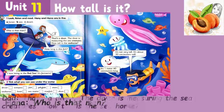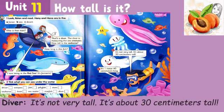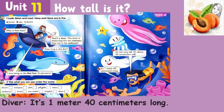That's a diver. The diver is measuring the sea creatures. How tall is the seahorse? It's not very tall. It's about 30 centimeters tall. How long is this fish? It's 1 meter 40 centimeters long. I love being in the Red Sea. It's fantastic.